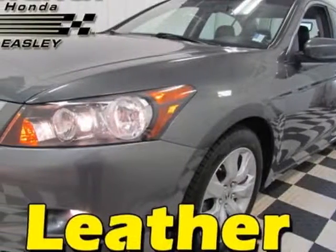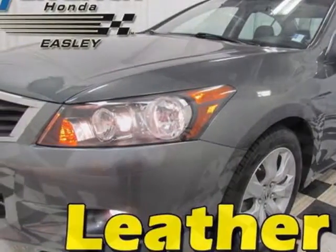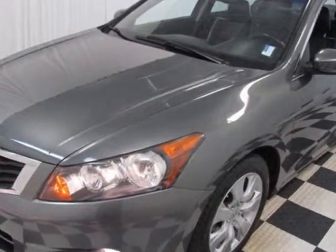Look at this certified pre-owned 2009 Honda Accord. This Accord has just under 66,500 miles.